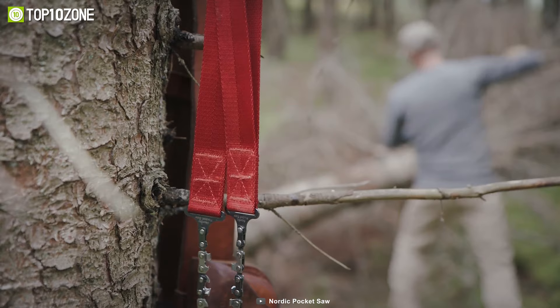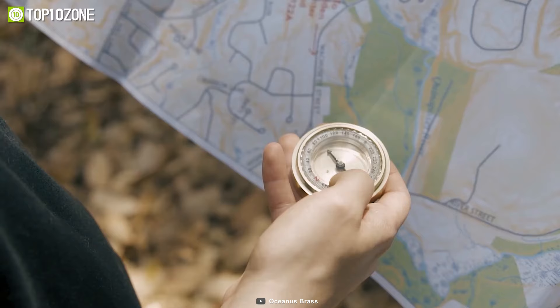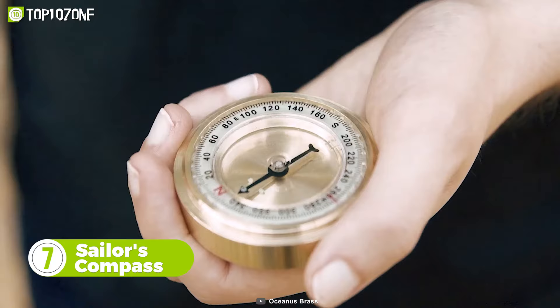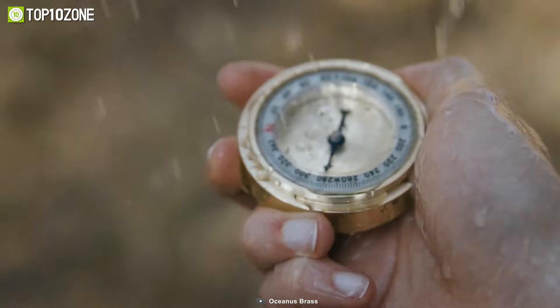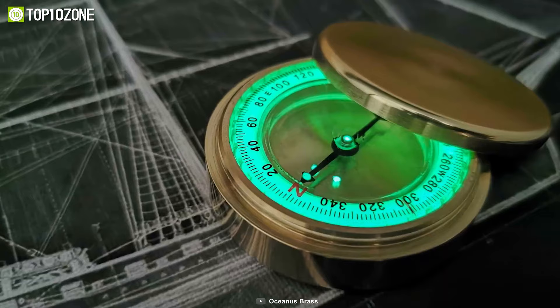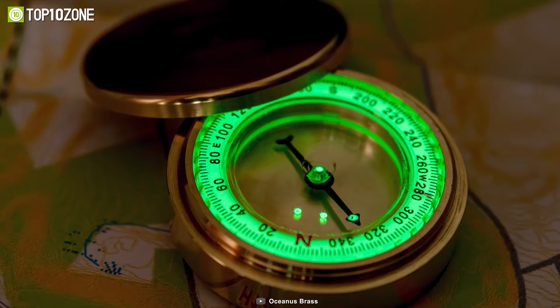Every hiker has gone through some unpleasant situation at least once, and losing the path is a common thing when the trail is new. But with this Oceanus brass sailor's compass, you can't go wrong. This navigational gear is created for the boldest adventurers and will help you find your way back home. It's durable enough to serve long and small enough to keep in your pocket. This compass needs no satellite signals to navigate the way and comes with luminescent markings, which gives great visibility in dark conditions.